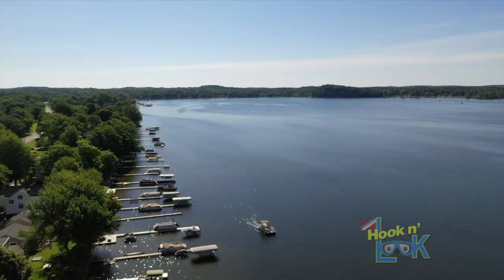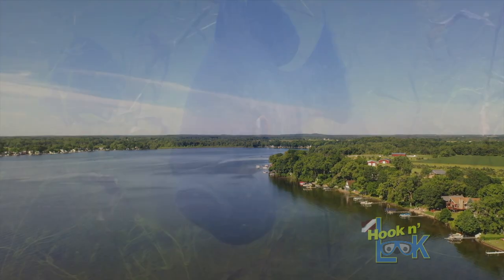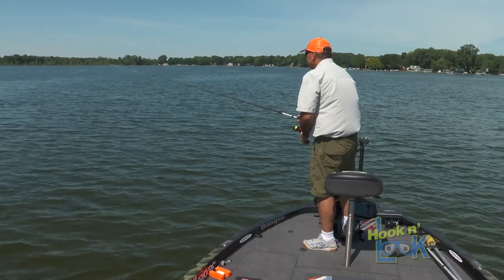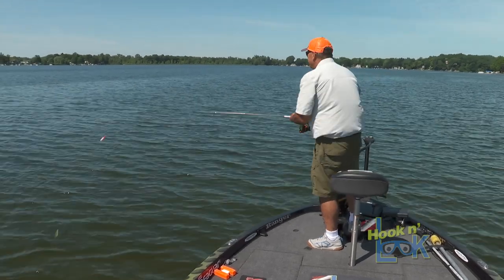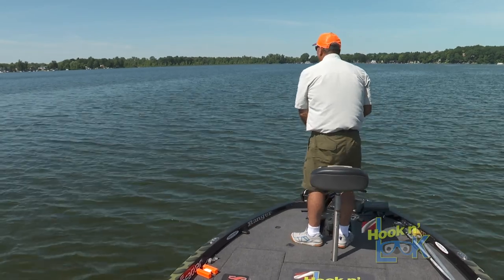After fishing the shallow beds around the docks, Kim adjusts his focus offshore to search for deeper beds and larger fish. Just looking for some. Sometimes that's what it takes, especially out here deeper — just go along at the right depth and fan cast until you get a bite or two. They'll tell you where they're at.